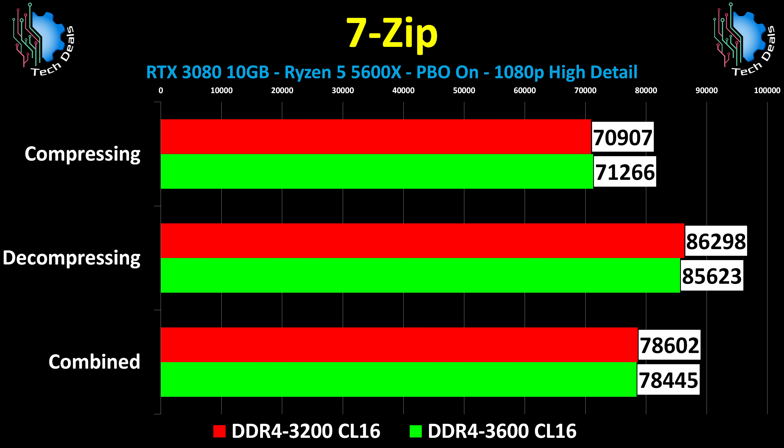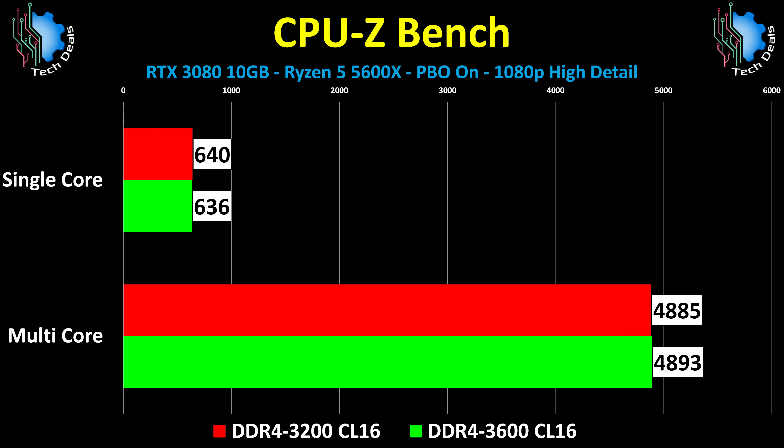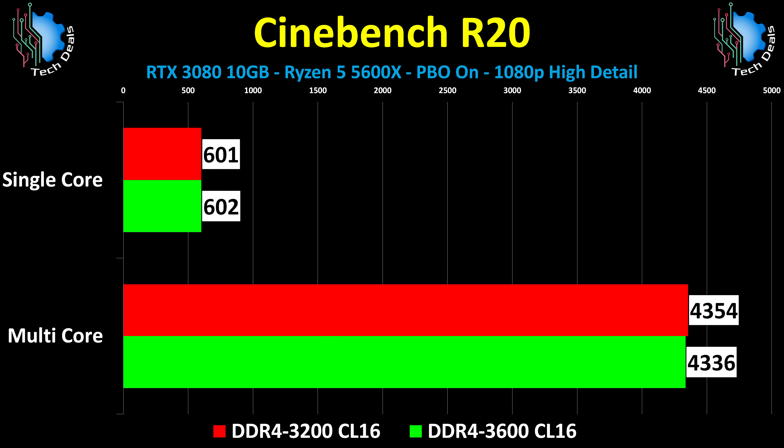What about non-gaming, you ask? That's where RAM is really needed, right? Well, here is the 7-zip test, showing once again that RAM speed isn't the issue here. CPU-Z Bench and Cinebench R20 both also show the same thing. The CPU's on-chip cache combined with its prefetchability renders RAM speed mostly moot.